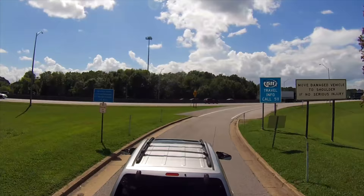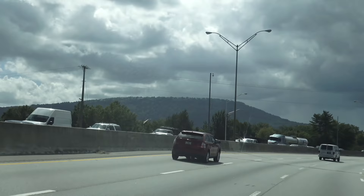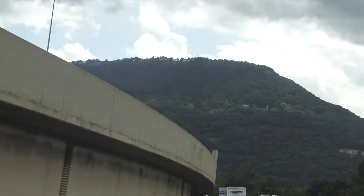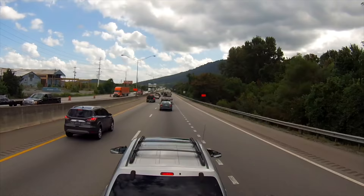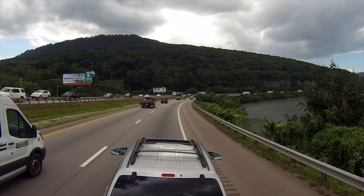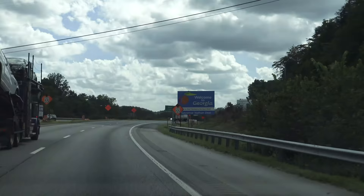We are approaching Chattanooga, although we are not stopping this time. There's Lookout Mountain, which we actually had planned to visit. The Tennessee River is to our right. The plan is actually to stay at Marion County Park, which we discovered during last year's road trip. It is right on the bank of the Tennessee River, and a very short distance from Interstate 24. By the way, I-24 dips briefly back into Georgia here, and then back into Tennessee.